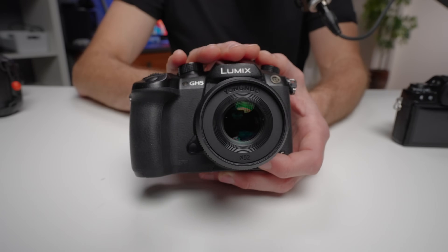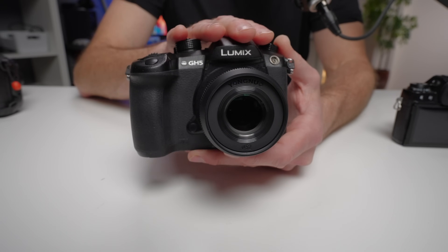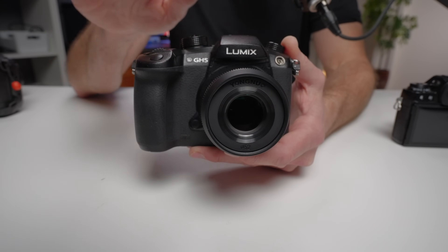In some ways the next camera is almost the opposite of the last one. This is an incredible video camera and just an okay photo camera. As far as video cameras go, this is the best video camera under $600 — and it might be the best video camera under $1,000. This is the Panasonic GH5. When it came out, people were actually switching from full-frame cameras to this micro four thirds camera just because it was so good at video. It is, to this day, still one of the most popular video cameras for YouTube.